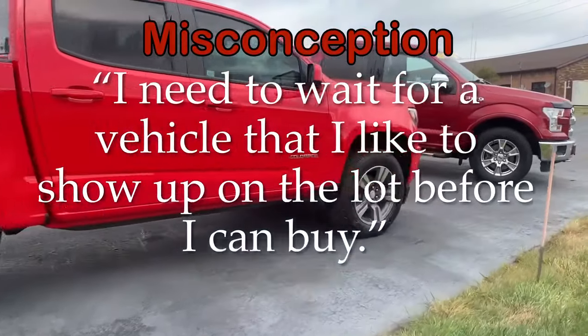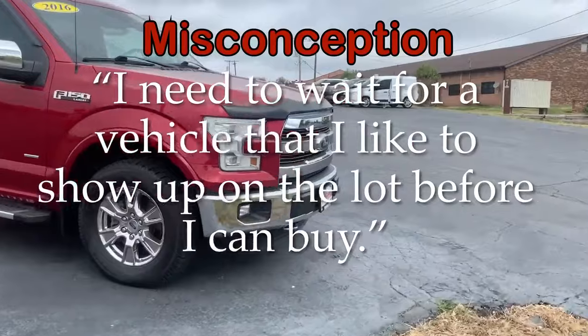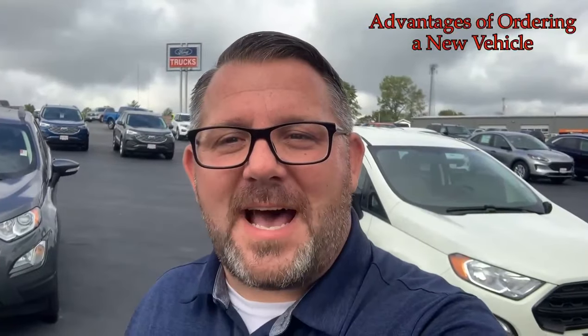What we want to do is encourage you to come out and check out our in-stock vehicles. But if we don't have exactly what you're looking for, we'd like to encourage you to place an order with us here at Tom Bowling Ford. Here are some of the advantages of ordering a vehicle through Tom Bowling Ford.